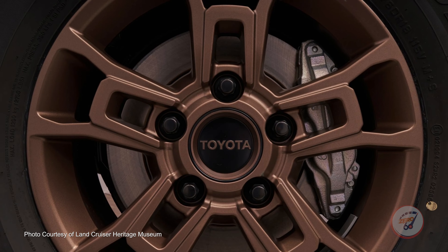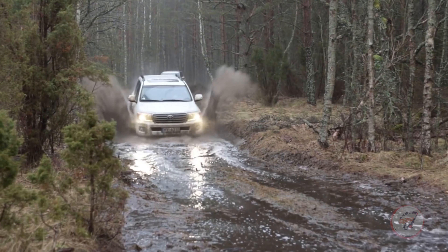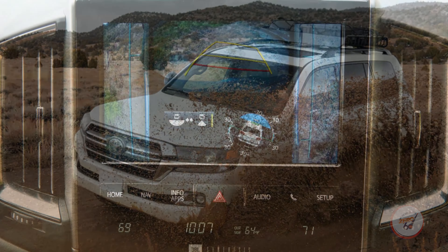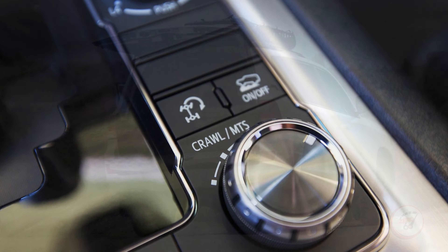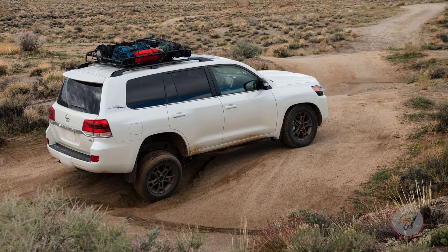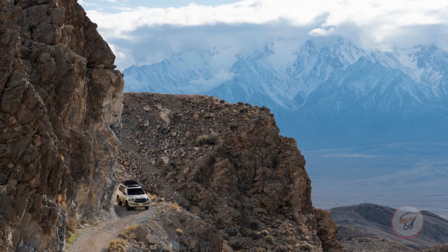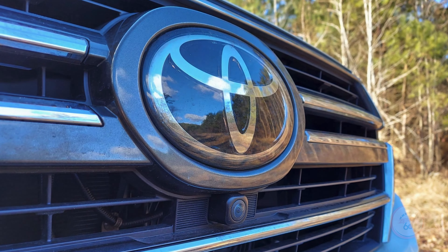The current 200 Series Land Cruiser debuted for the 2008 model year as an even more luxurious full-size 4x4, and features a mud-throwing, sand-kicking 5.7-liter V8 pumping out 401 pound-feet of torque — with all the engineering prowess you'd ever need to cruise easily over the roughest terrain, or 0 to 60 in 6.7 seconds.